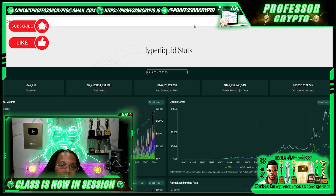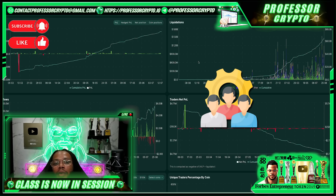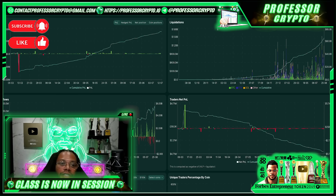HyperLiquid employs a robust security framework leveraging a combination of innovative and traditional security measures. At the core is the custom consensus algorithm HyperBFT, supported by the same validator set that secures the HyperLiquid Layer 1 infrastructure, ensuring transactions are processed in a secure and decentralized manner. Further enhancing security is the implementation of an Ethereum Virtual Machine bridge, also safeguarded by the validator set, requiring approval of two-thirds of staking power to execute deposit and withdrawal transactions.